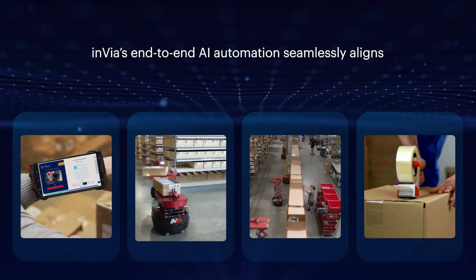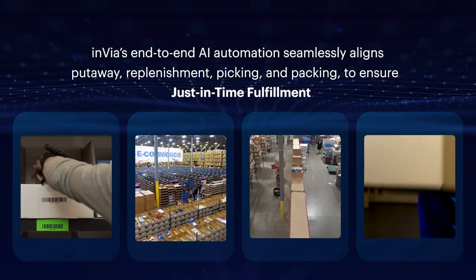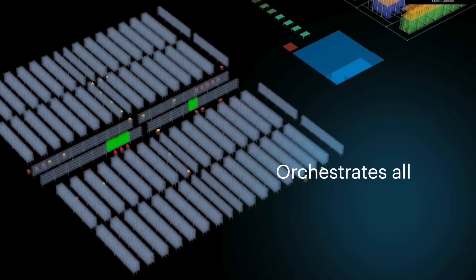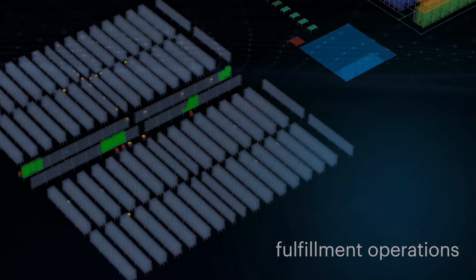Invia's end-to-end AI automation seamlessly aligns put-away, replenishment, picking and packing to ensure just-in-time fulfillment. It optimizes the placement of goods and orchestrates all workflows to build hyper-efficient fulfillment operations.